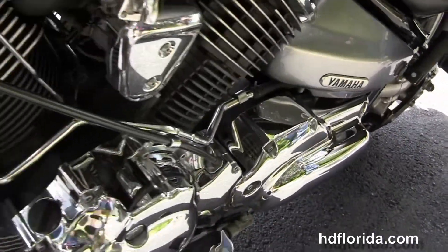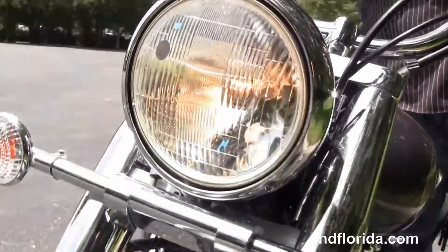This bike is in a silver and gray two-tone, great condition, and let's give it a quick listen.